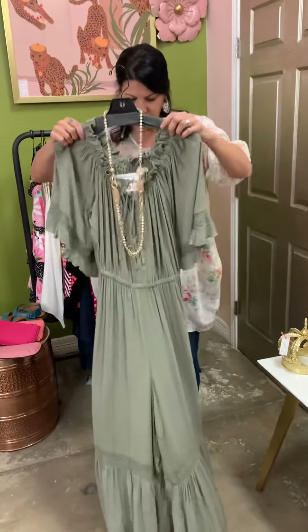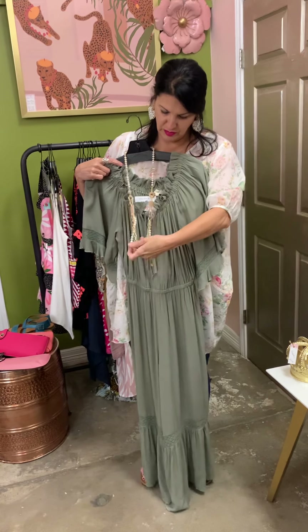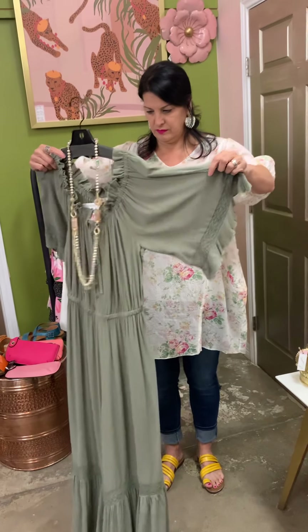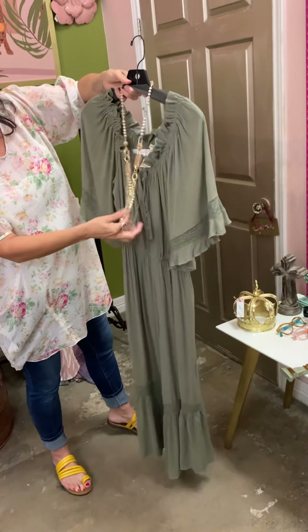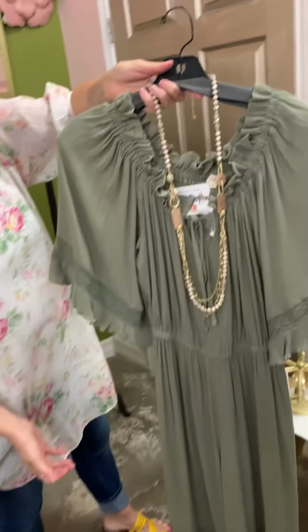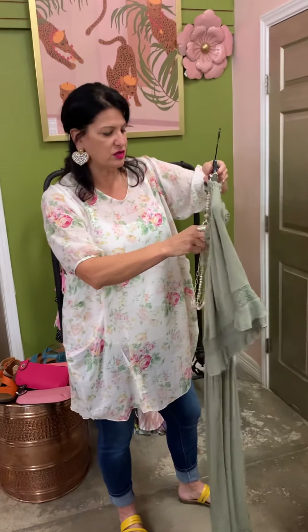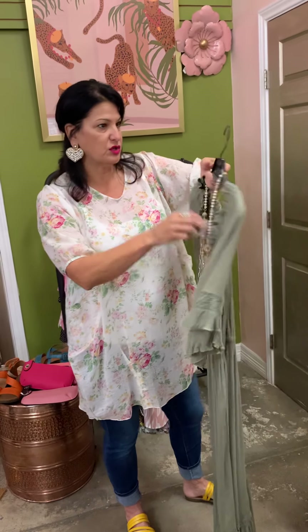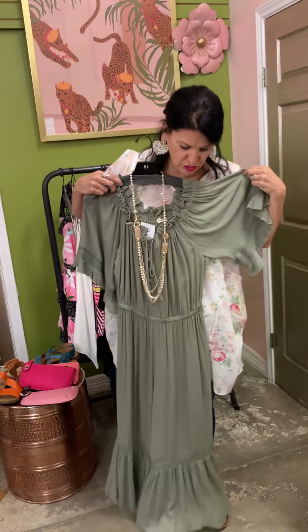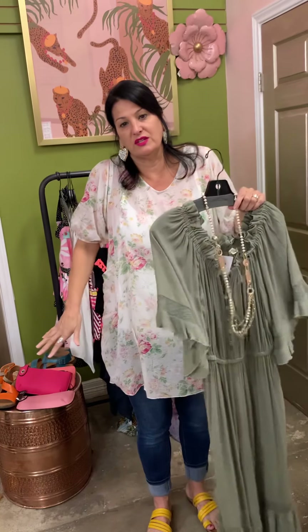This is the last dress — I thought this would be a pretty Easter dress. I pulled a necklace with it. I love long, flowy dresses. I paired it with this beautiful pink necklace. The necklace is $38 and the dress is $58. This would be a great church dress for Sunday. I love to wear dresses — I'm really ready to get out of jeans. I like to wear dresses every day. I just need to go more places.